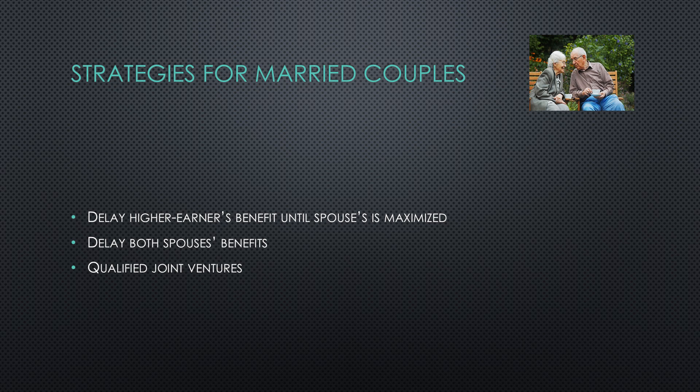There are three primary strategies for increasing Social Security benefits for married couples. You can delay the higher earner's benefit until the spouse is maximized, you can delay both spouses' benefits, and you can take advantage of the IRS's qualified joint venture.